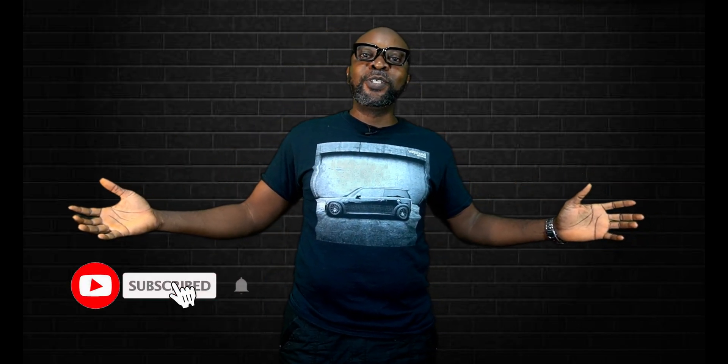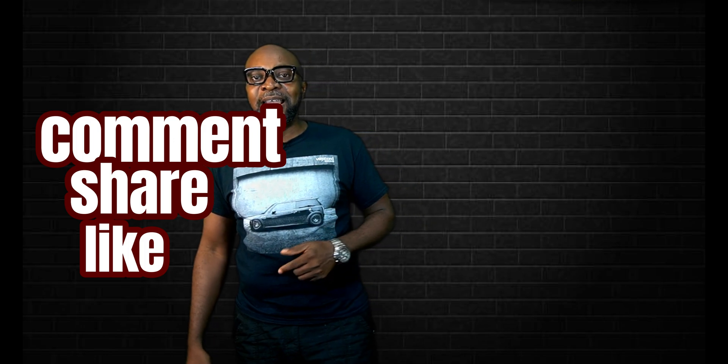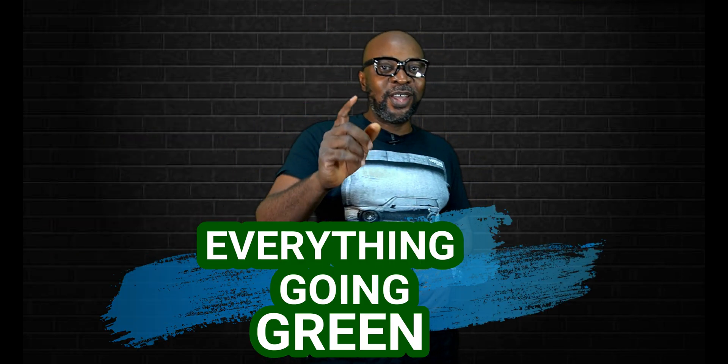Thank you so very much — that's all we got time for today. If you haven't subscribed, kindly subscribe and be part of this community. Help YouTube send this to more people who might find it very useful. Don't forget to comment, share, and like. My name is Ikenna from Smiling Sun — everything solar installation, everything inverter installation, everything going green. See you guys in the next one. Bye.